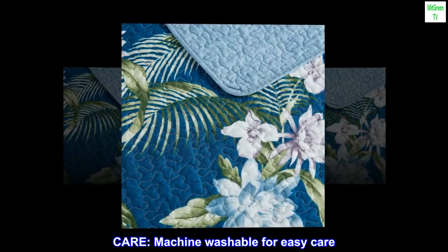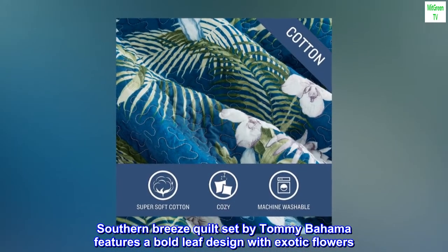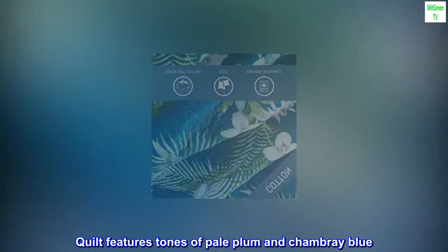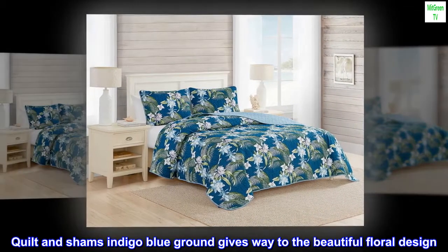Machine washable for easy care. The Southern Breeze quilt set by Tommy Bahama features a bold leaf design with exotic flowers. The quilt features tones of pale plum and chambray blue. The quilt and shams have an indigo blue ground that gives way to the beautiful floral design.